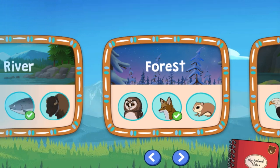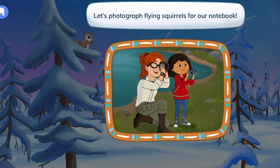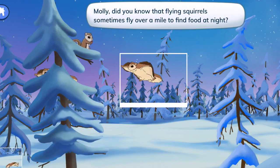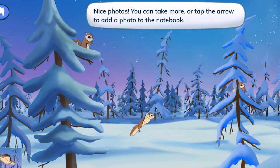Forest! Flying squirrels in the forest. Let's photograph flying squirrels for our notebook. Molly, did you know that flying squirrels sometimes fly over a mile to find food at night? Nice photos! You can take more or tap the arrow to add a photo to the notebook.